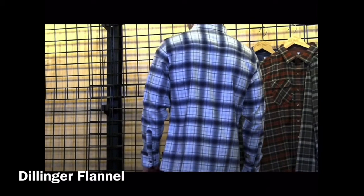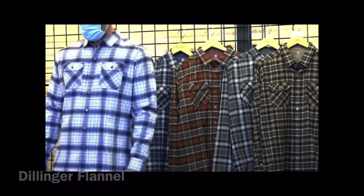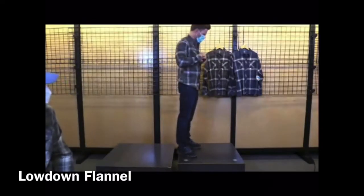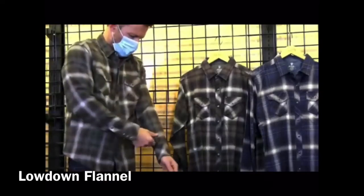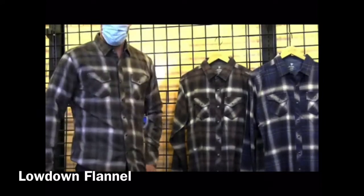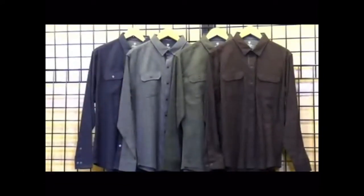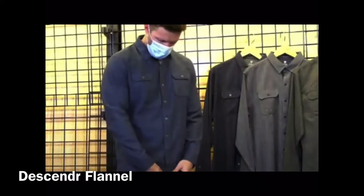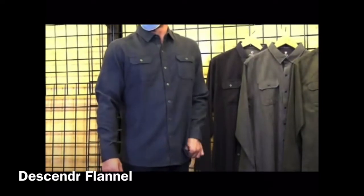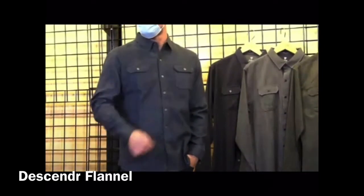Same 60% cotton, 40% Tencel fabric as the Dillinger. Then our Descender Flannel in the solid — again the same fabric. Last two styles: Black Coffee, Boulder, Mutiny Blue, Serpentine, and Deep Water. Deep Water is the new color on the model.